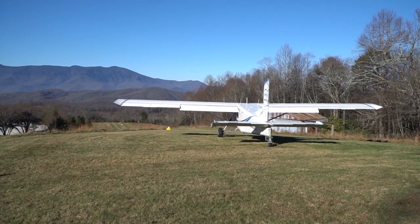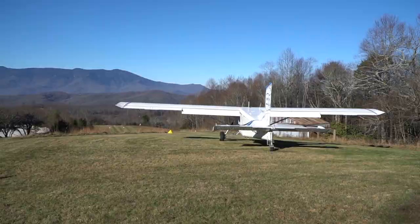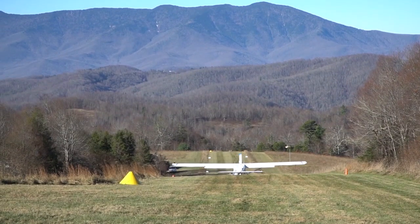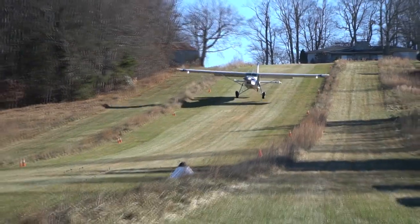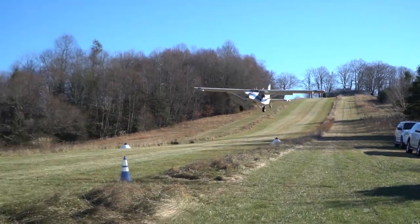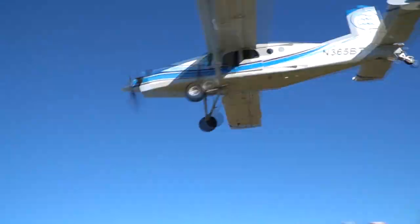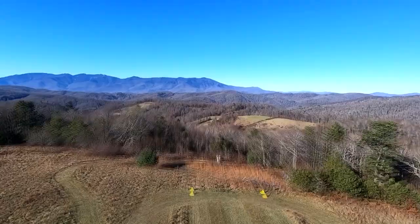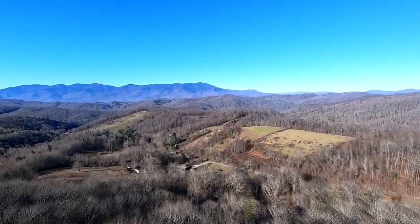The Pilatus Porter, the PC-6, which we have in Indonesia — we have four of them there. We have one of those here that we use as a training platform for those individuals going overseas. It's a great STOL turbine aircraft. The PC-6 gets its STOL from just having a massive wing — about 100 feet.